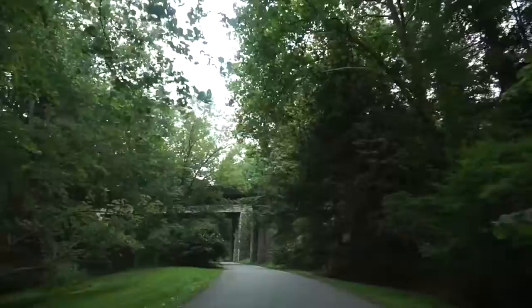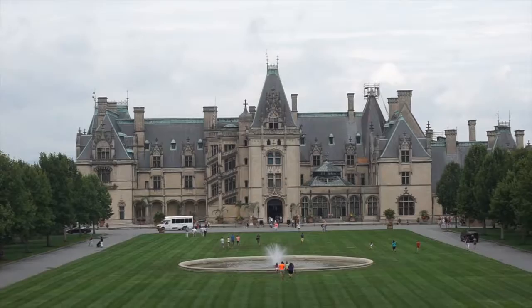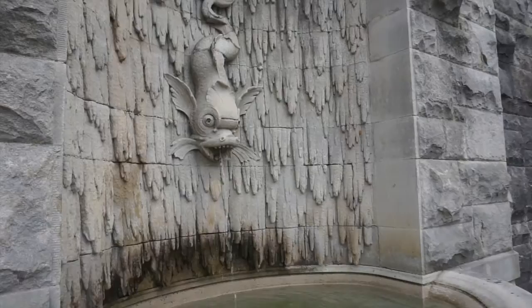It's a long, winding, three-mile driveway to get to the Biltmore Estate. It was built by George Vanderbilt between 1889 and 1895. This beautiful mansion is located in the Blue Ridge Mountains near Asheville, North Carolina.